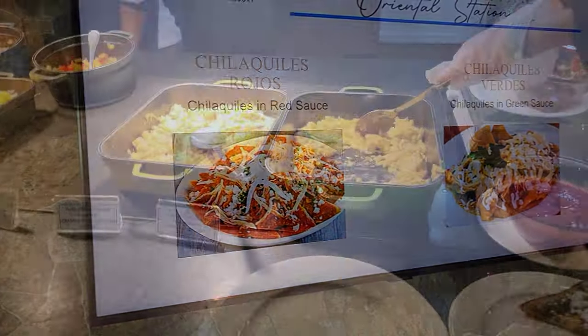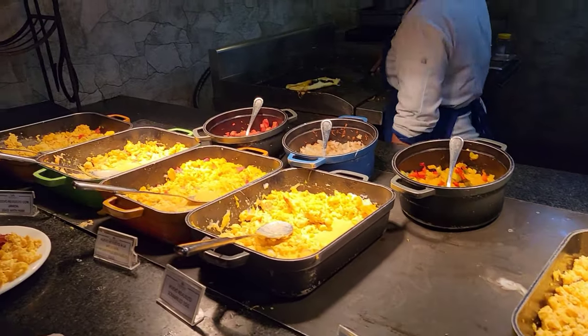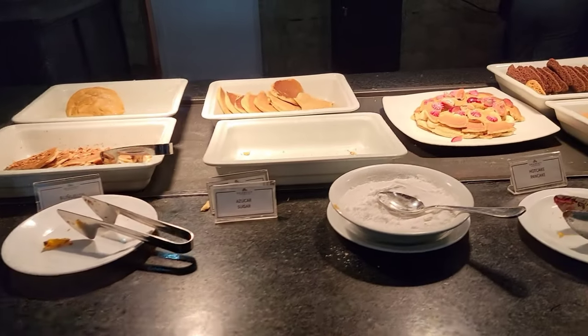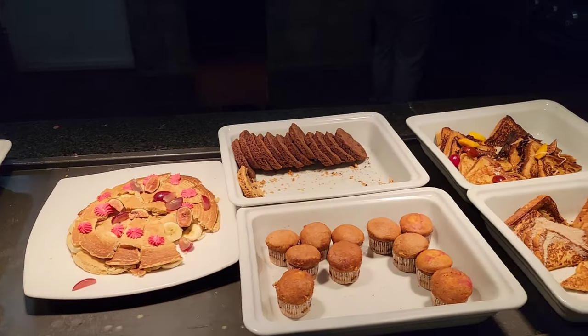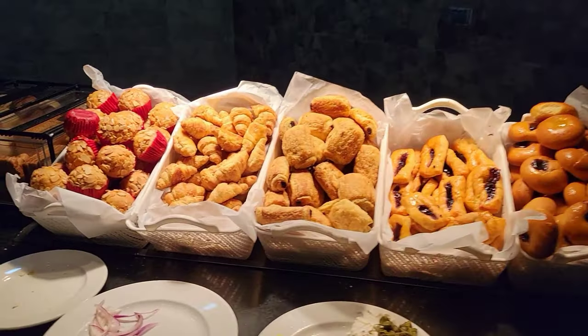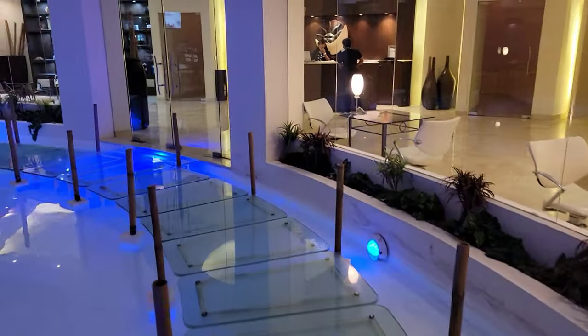In my opinion, the breakfast items at the buffet, besides the made-to-order items, aren't quite hot enough, but are well seasoned. It would serve the resort's guests well if there were microwaves available to use. After fueling up at breakfast, it's time to burn some calories.